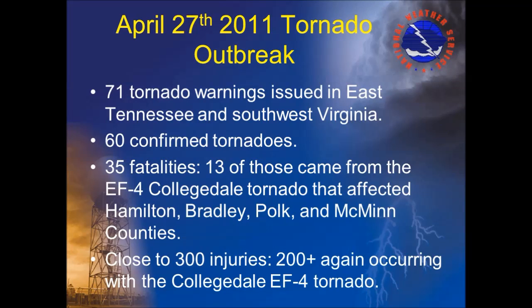April 27th is the anniversary of one of the worst tornado outbreaks ever across East Tennessee and Southwest Virginia. For those of us at the National Weather Service in Morristown, Tennessee, it was certainly a day to remember. We issued 71 tornado warnings that day for our area with 60 confirmed tornadoes. There were 35 fatalities and nearly 300 injuries reported.